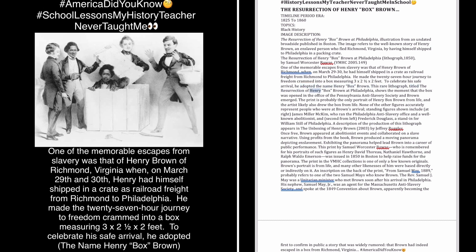This rare lithograph, titled The Resurrection of Henry Box Brown at Philadelphia, shows the moment the box was opened in the office of the Pennsylvania Anti-Slavery Society and Brown emerged. The print is probably the only portrait of Henry Box Brown from life, and the artist likely also drew the box from life. None of the other figures accurately represent those present at Brown's arrival. Standing figures shown include, at right, James Miller McKim — who ran the Philadelphia Anti-Slavery Office and was a well-known abolitionist — and, second from left, Frederick Douglass, a stand-in for William Still of Philadelphia.